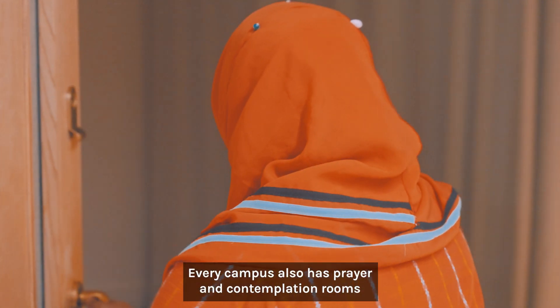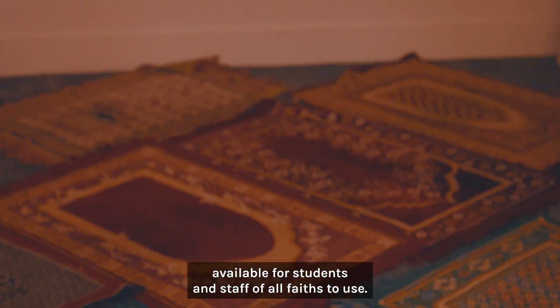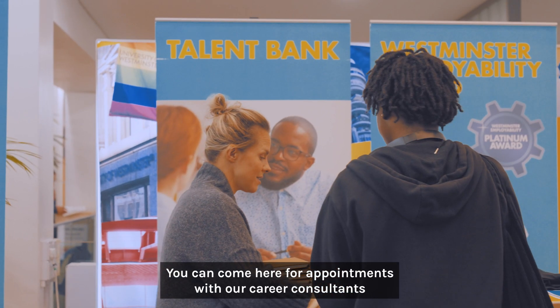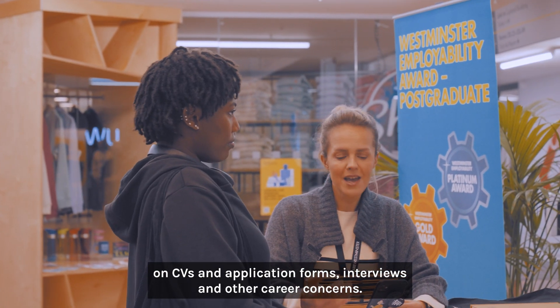Every campus also has prayer and contemplation rooms available for students and staff of all faiths to use. Here we have our employability hub, where you can come for appointments with our career consultants who can assist you with advice on CVs, application forms, interviews and other career concerns.